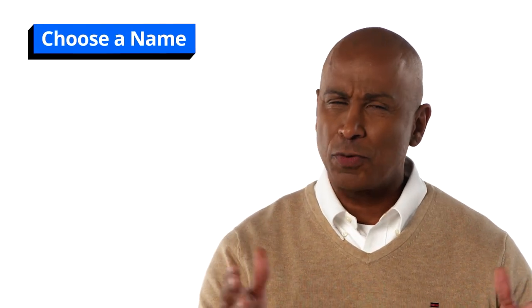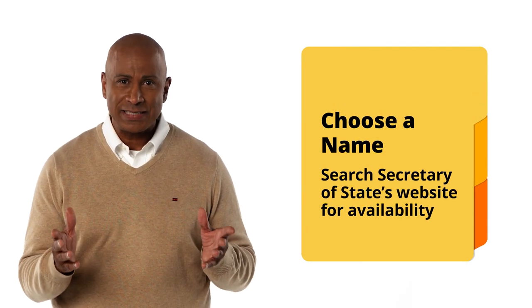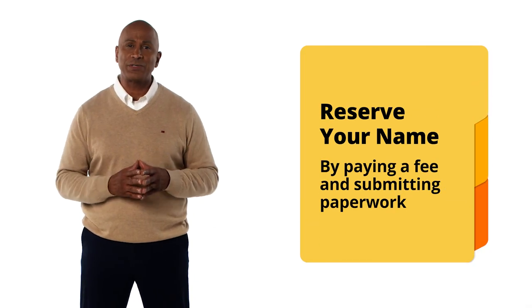First, you'll want to choose a name for your business. This may seem obvious, but there's more to it than just that. We recommend that you search the Colorado Secretary of State's website to ensure that your business name isn't already in use for an existing business within the state. If you aren't ready to register your LLC, but are concerned that your business name might be taken by someone else, you can reserve it for 120 days in Colorado. This can be done by paying a fee and submitting paperwork to the Secretary of State.